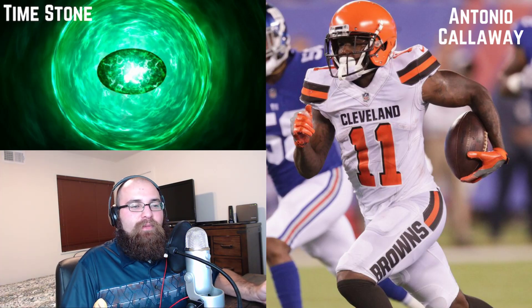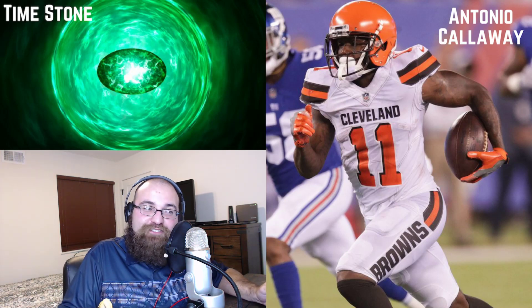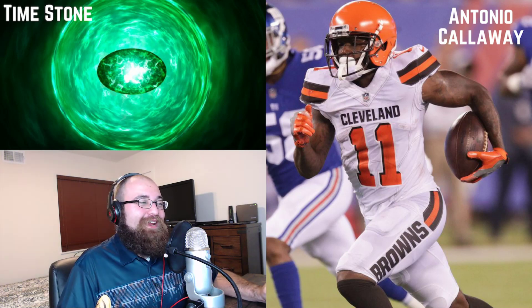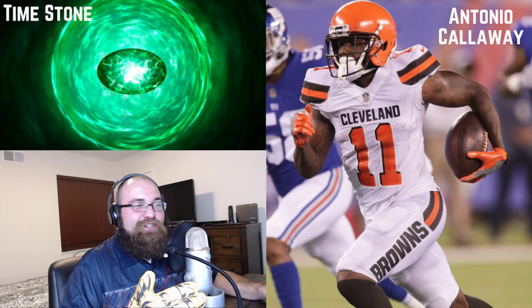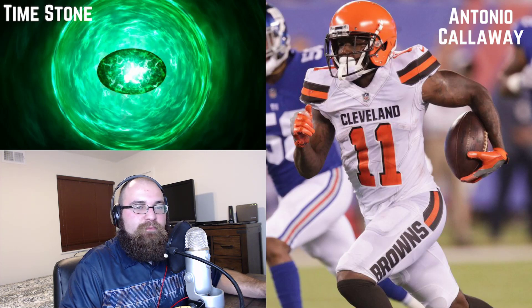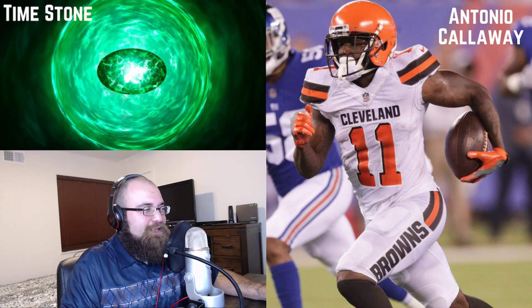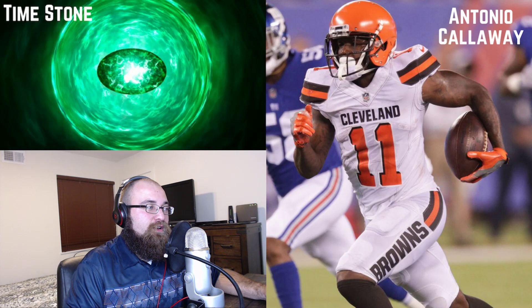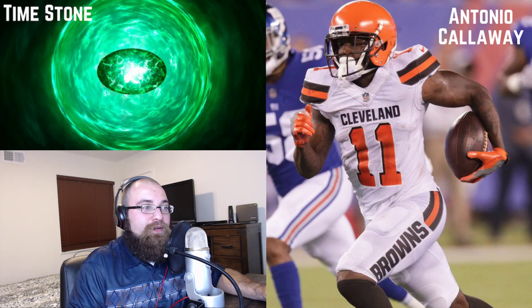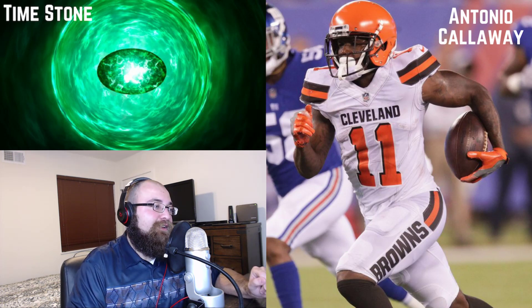Antonio Callaway, at home in Cleveland, will be playing the Los Angeles Chargers this week. He's a rookie out of Florida who had his off-field troubles, but this guy is an absolute burner — he's got the speed to actually make defenses hurt. Going against the Los Angeles Chargers this week, the Cleveland Browns will be missing wide receivers — they're already going to be missing Rashad Higgins and another receiver — so those are guys that were taking snaps from Antonio Callaway.